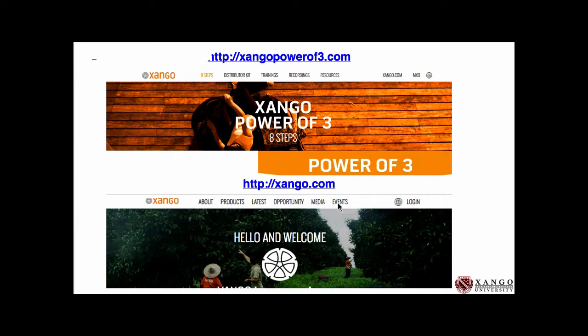For other resources: Zango.com — when you click on events, you'll find the Vista event; click on latest to see the blog with posts about Shelly and the 2-Minute Miracle. ZangoPower3.com is where we go for training — the eight steps, the online distributor kit, training videos on different products, recordings of different events, and all our resources.